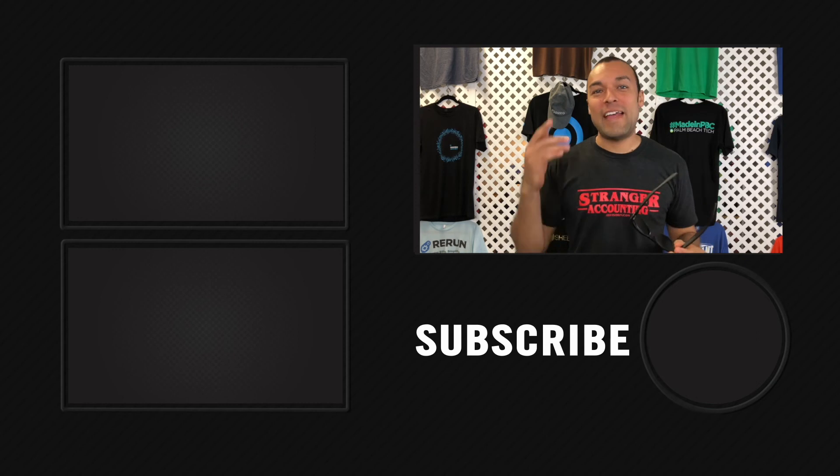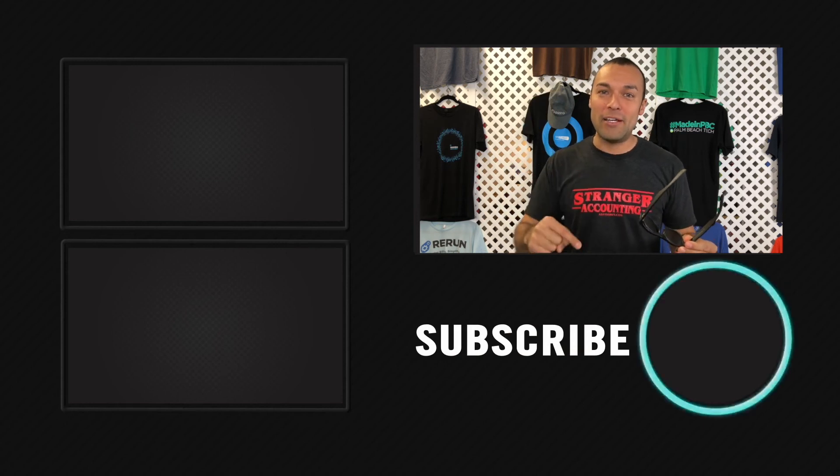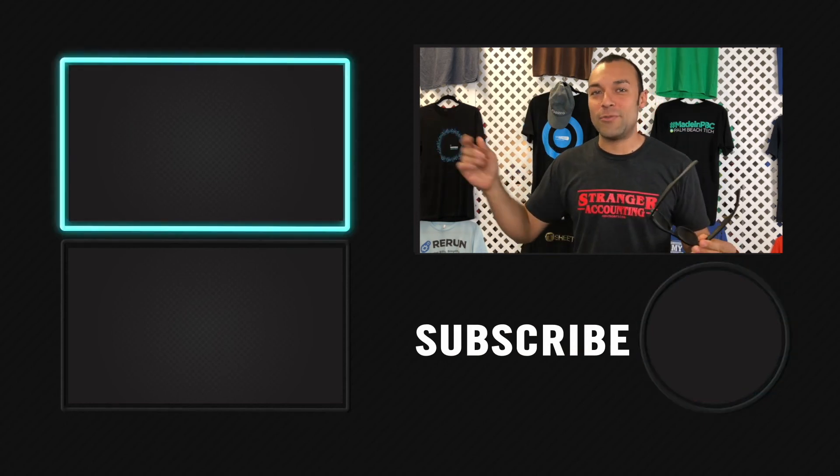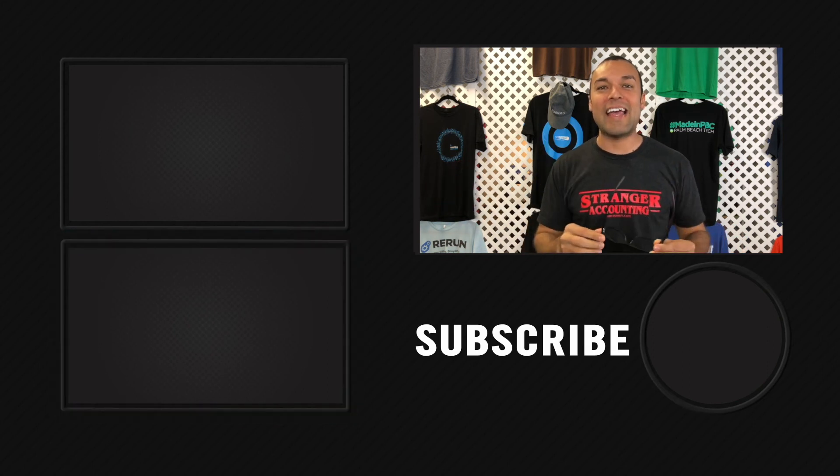Wow, that was the best two minutes of your life. Thanks for watching. Hopefully we were able to answer all your questions with our two-minute tip. Be sure to subscribe by clicking the button below, check out this video over here for our latest release, and that playlist down there for our best playlist. We'll see you guys at the next video.